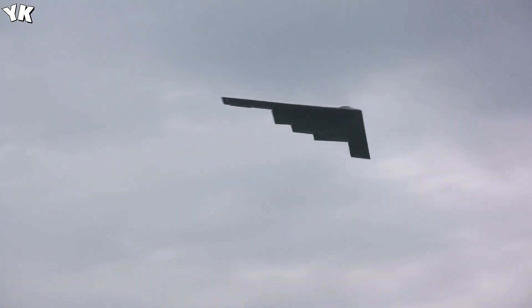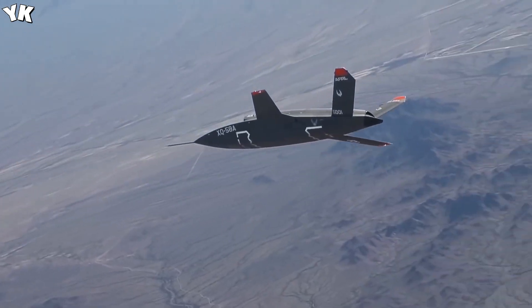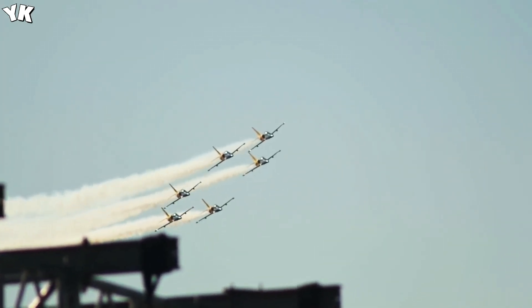Hello friends, welcome. Modern aircraft are marvels of human technological progress and represent a nation's air superiority and military might.